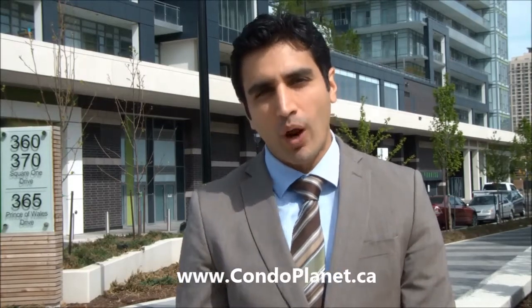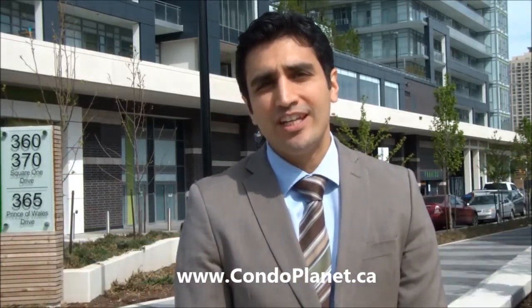Hi, this is Freedom Reporting live from Condo Planet. I'm standing outside of Limelight, on the North Tower side of the building. The North Tower is 360 Square One Drive, and right across from it is 370 Square One Drive, where the townhome units are. They're all under one corporation, known as PSCC 938.